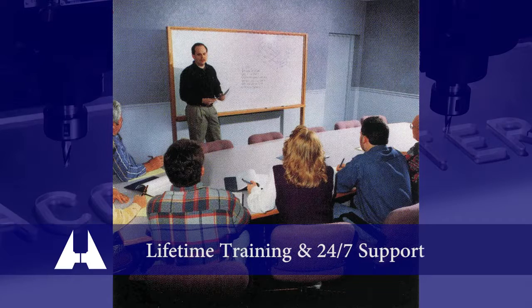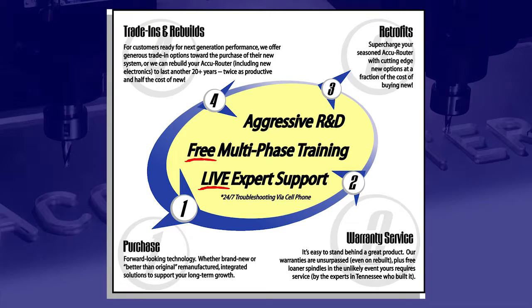AccuRouter offers free lifetime access to its four factory training schools, regularly scheduled throughout the year. Topics include CNC programming and operations, basic maintenance, advanced maintenance, and high-speed spindle care — the most comprehensive training program in the industry. AccuRouter customers also enjoy free lifetime phone and email support, 24x7 service access, and aggressive new product development that can often be retrofitted to older systems. Why would you settle for less?